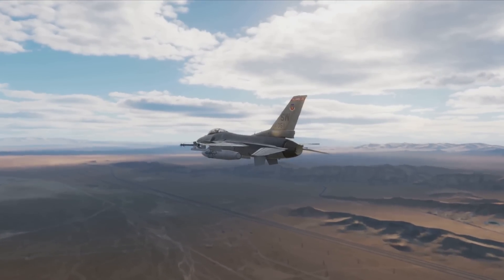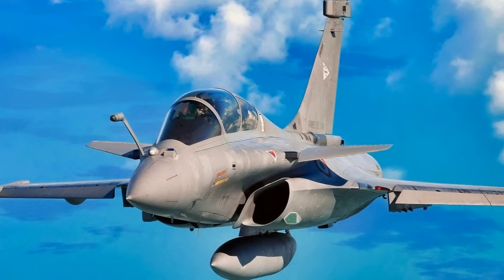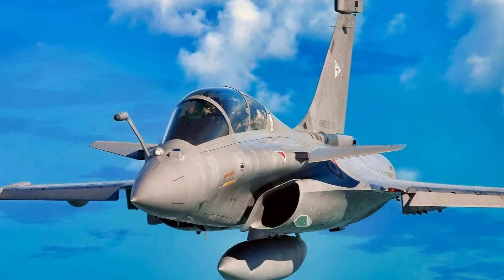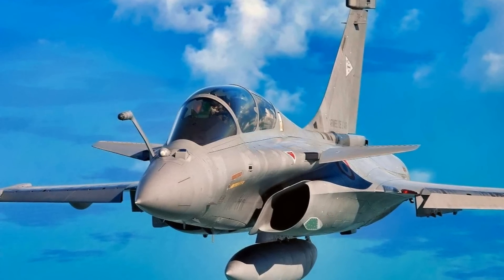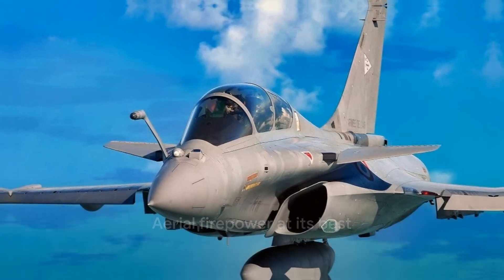And let's not forget its nuclear deterrence missions. The Rafale can carry stand-off nuclear missiles, making it a key component of France's strategic nuclear force. Armed to the teeth, the Rafale is a true embodiment of aerial firepower.